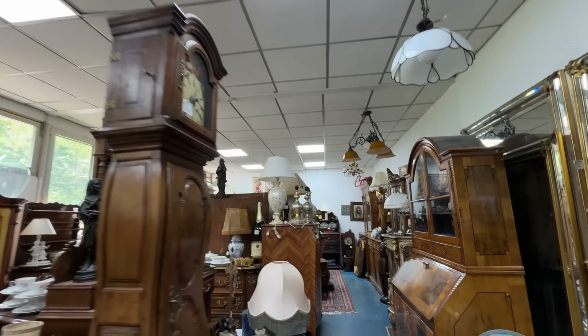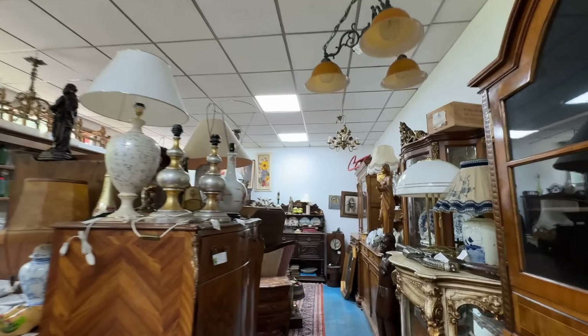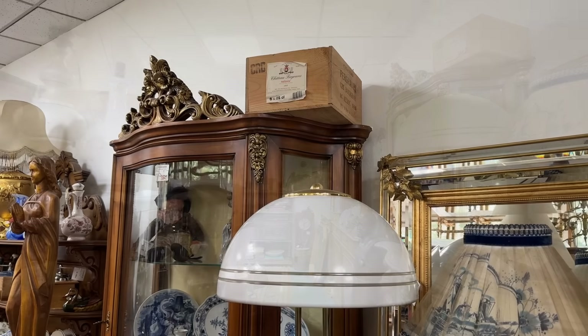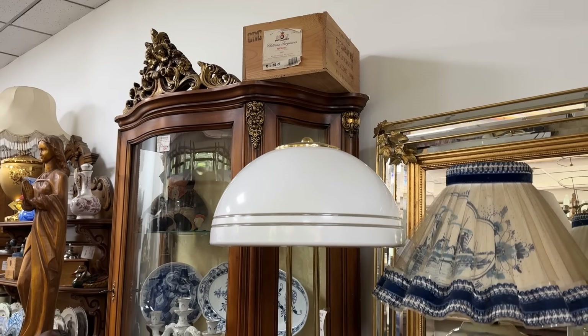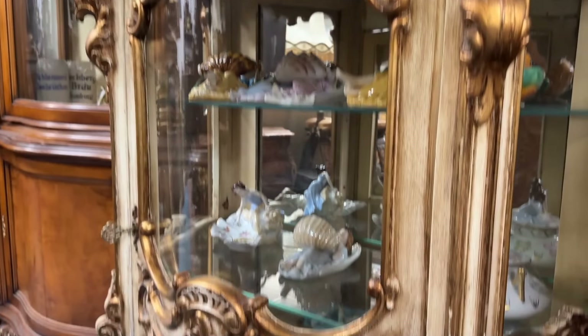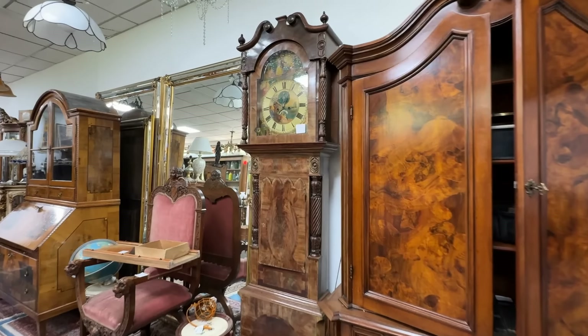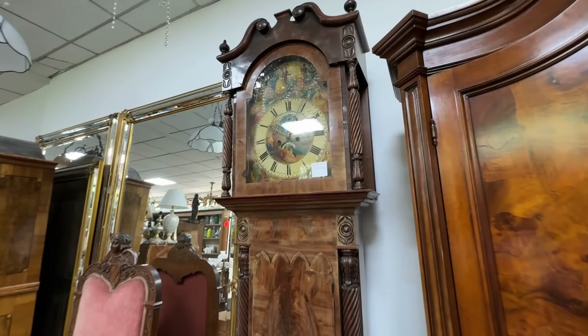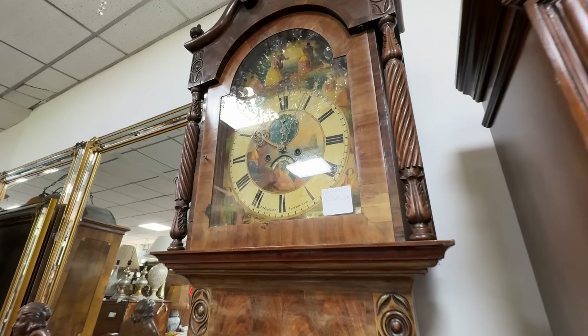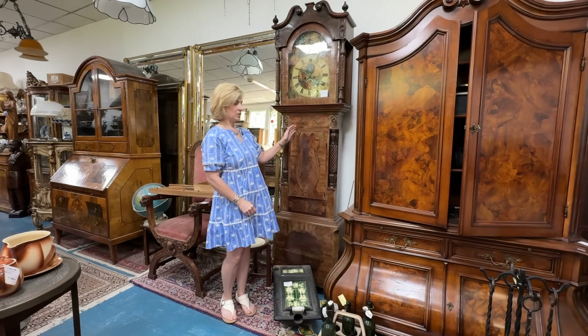There's so much to discover in this room alone — heavy on clocks and furniture, but there are occasionally some porcelain pieces. How about this Delft lamp with a coordinating shade? And this cabinet to show off your collection — a beautiful burled wood cabinet. You could furnish an entire home here. This clock is also stunning.